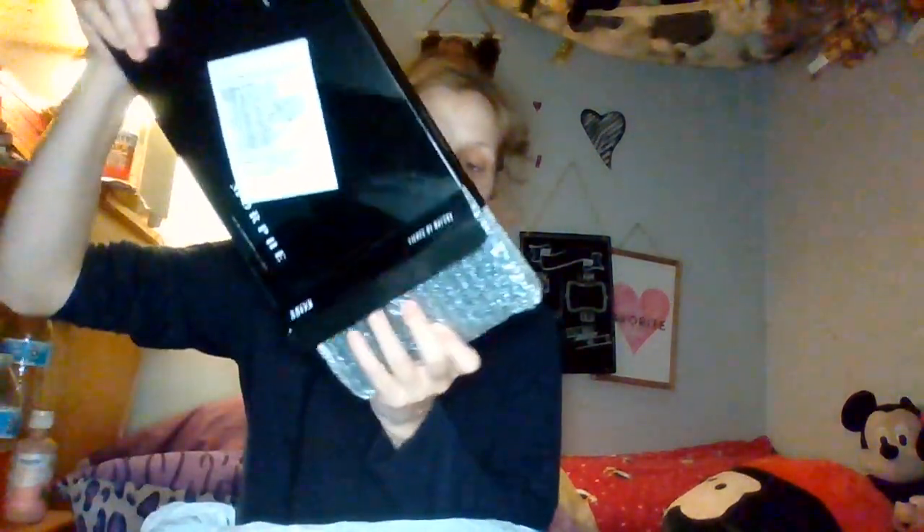Last thing — I did pick up the Morphe 3503 palette because I have the 350 and 3502, and I haven't used them.